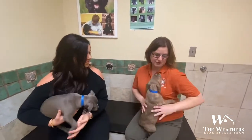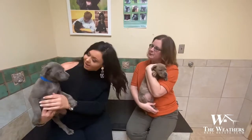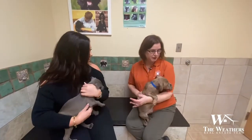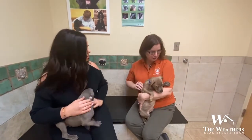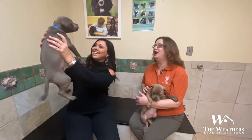Thanks for joining us. These guys are ready to go home — they're absolutely adorable. They are American Staffy mixes. The adoption fee is $175, but all of our adoptions come with a spay and neuter, parasite prevention, updated vaccines, a microchip, and food for a week, so it's saving you more than $300.